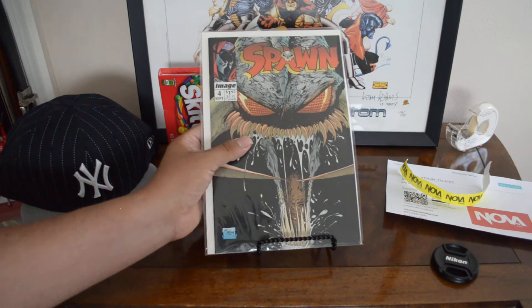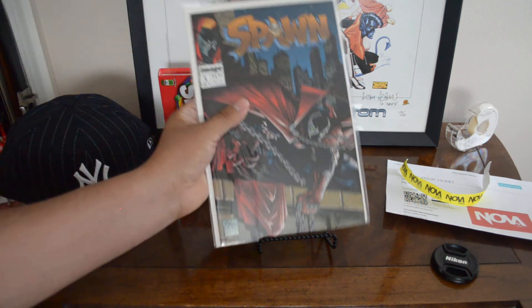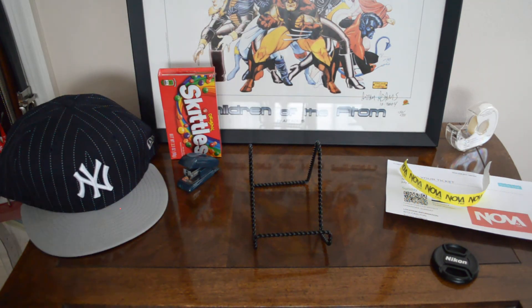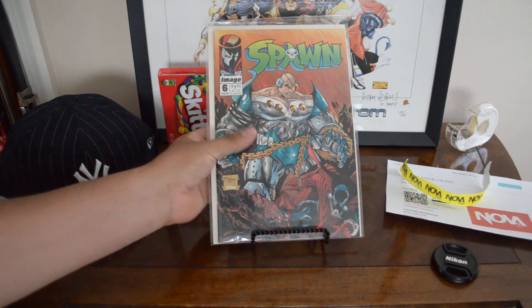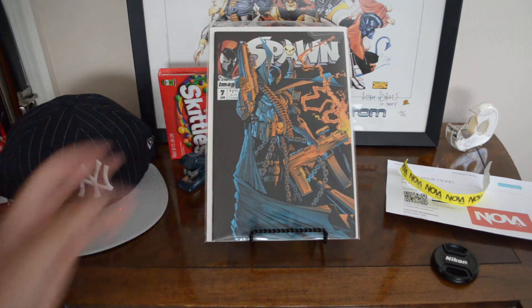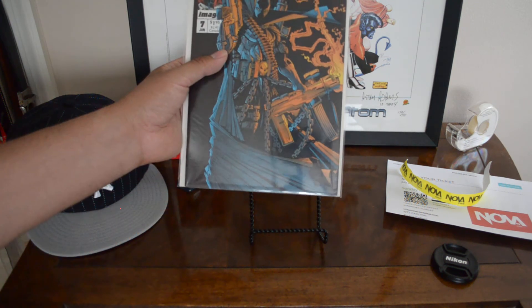Spawn #4 — fourth appearance of Spawn, pretty cool. Spawn #5 — early classic issue, Cerebus cameo, first appearance of Billy Kincaid, who also dies in this issue. Spawn #6 — first appearance of Overkill and first appearance of Tony Twist, cool cover of Spawn getting beaten up. Spawn #7 — first published Randy Queen art, really cool cover.